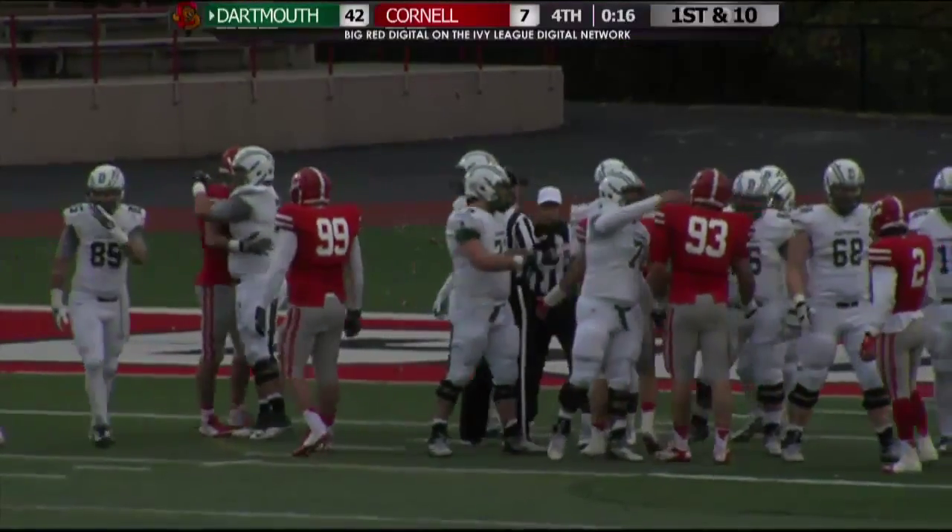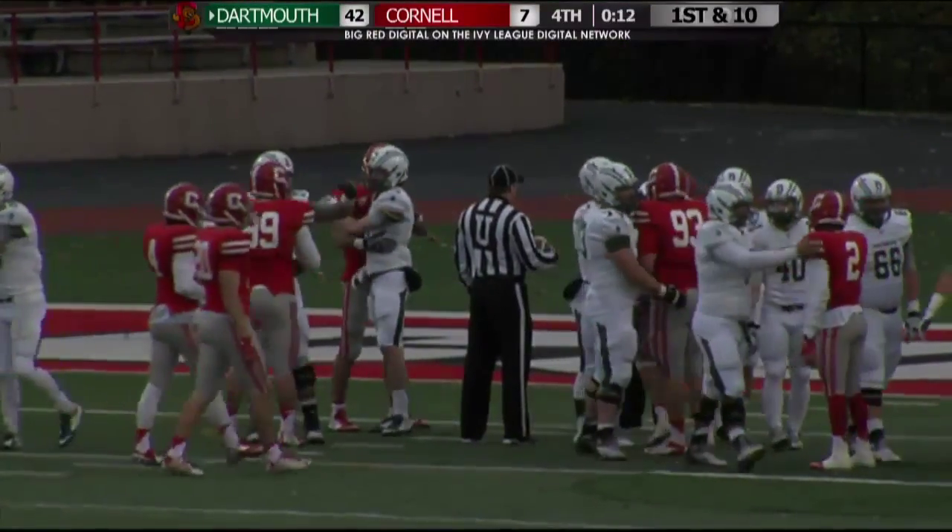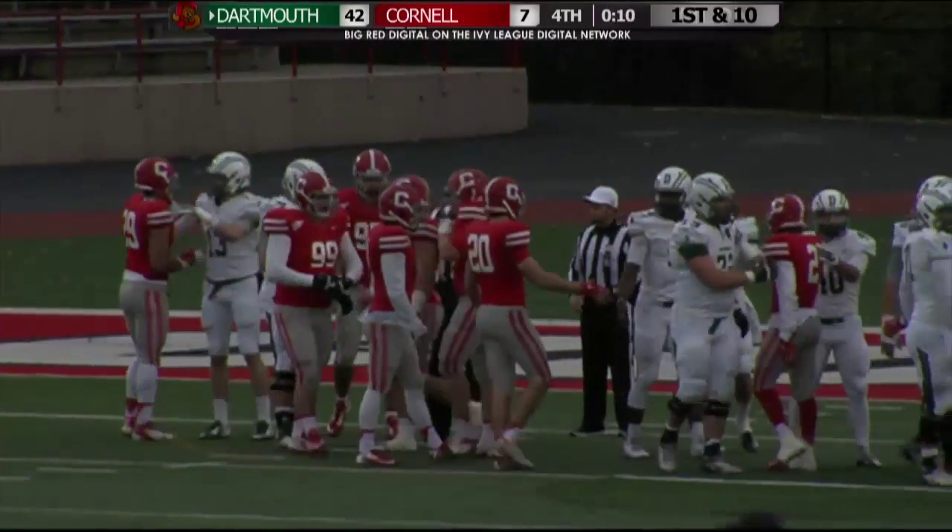Dartmouth for the sixth consecutive year will beat Cornell. The final score today is 42-7.